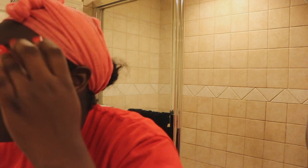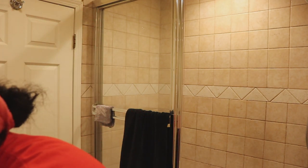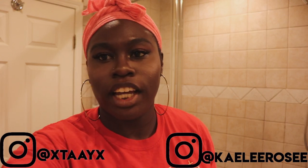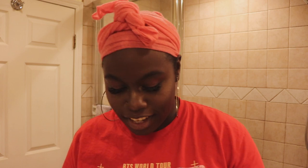I think I pulled on a lash. That's not good. Hello guys, welcome back to my channel. I am Kintia and I am going to be showing you my nighttime skincare routine.